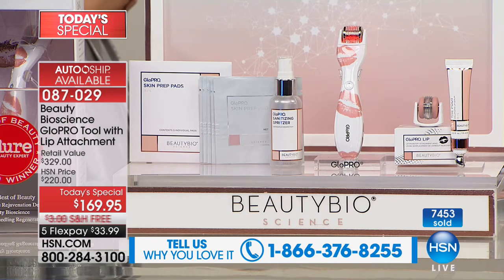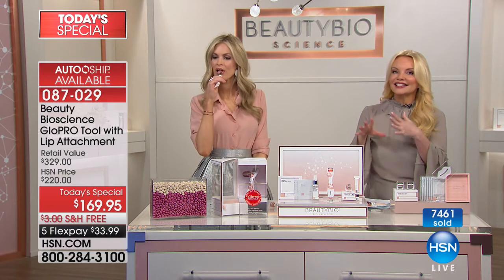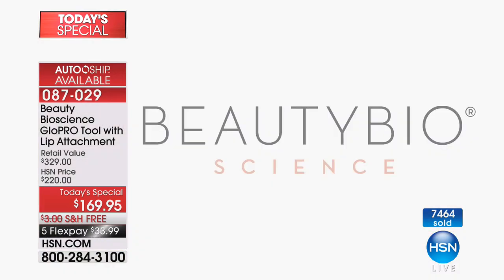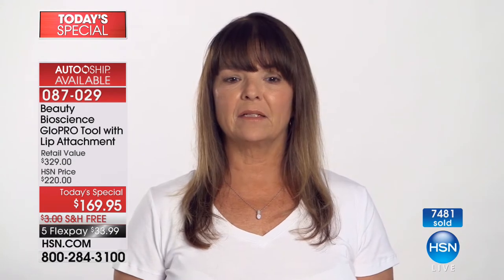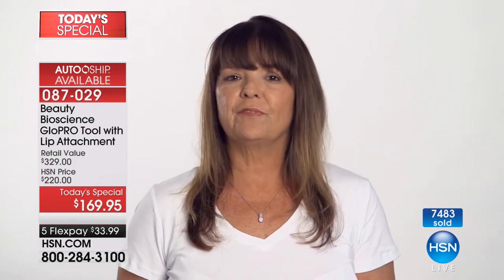You are getting $329 worth of value for $169. They will be doing just the lip and the tool for $250 — don't wait and buy it elsewhere. Get it here today. You have 60 days to try it and we ship it to you free. If you want to look younger no matter what other products you're using, this is the time to say yes. A caller says she's gotten compliments, especially from her husband — he tells her every morning she's more beautiful than ever. Her wrinkles have become less defined around her lips and her forehead, and her face is much smoother.